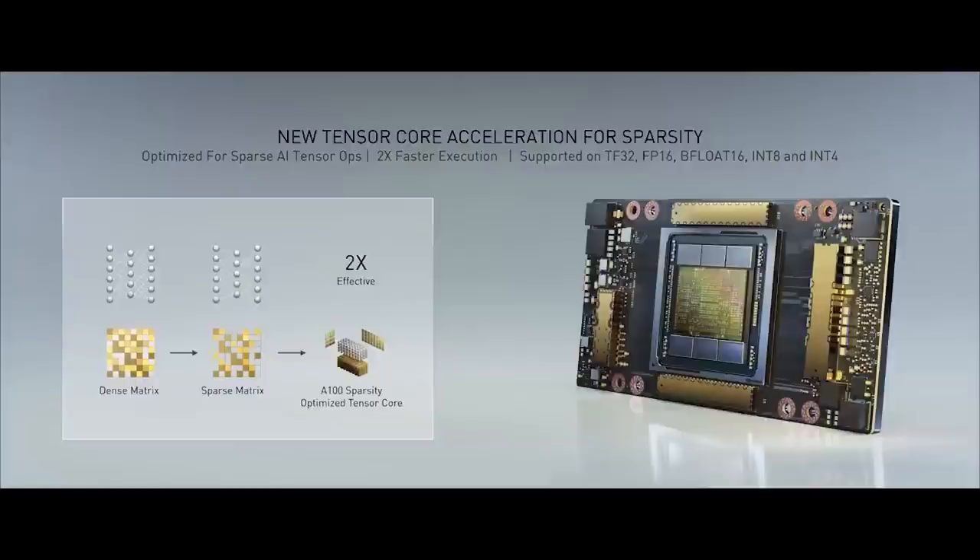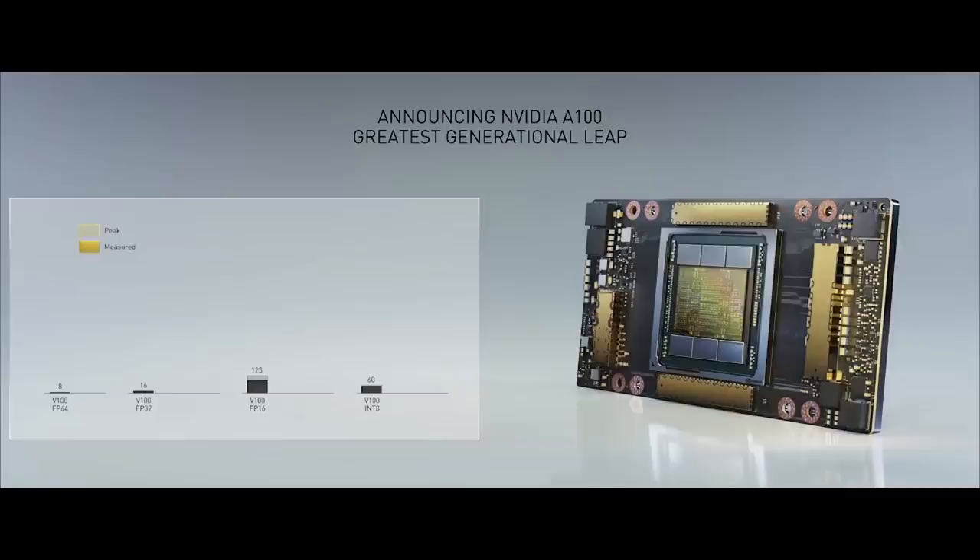As for RDNA 2's ray tracing performance, things are a little sketchy — I haven't had solid concrete information. A couple of people have insisted it's roughly on par with Turing, while others have told me it's a little better than Turing. Quite frankly, I don't trust any of that information enough to make a call either way.